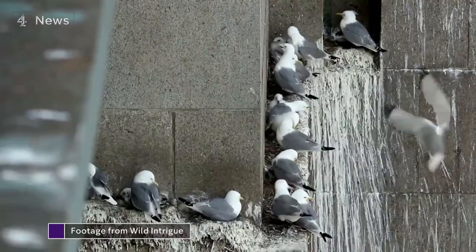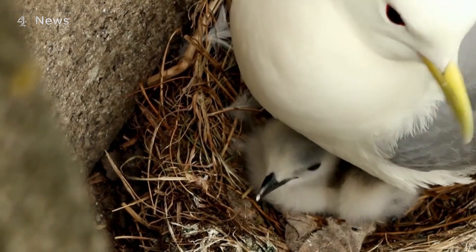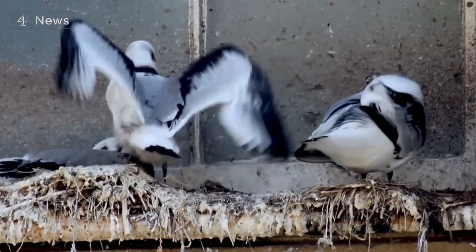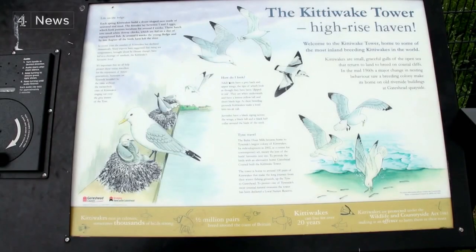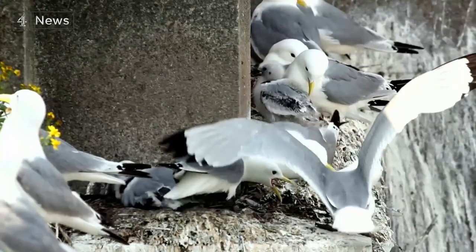But the last 20 years has brought new noise and clamour to the Tyne Bridge: 1,200 pairs of kittiwakes — ocean-going gulls — 10 miles up the Tyne from the North Sea. Now a tourist attraction. And incredibly, this bridge is the world's most inland colony.